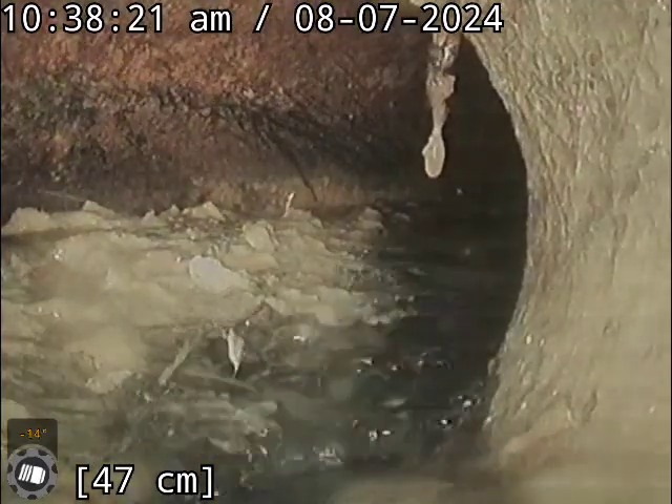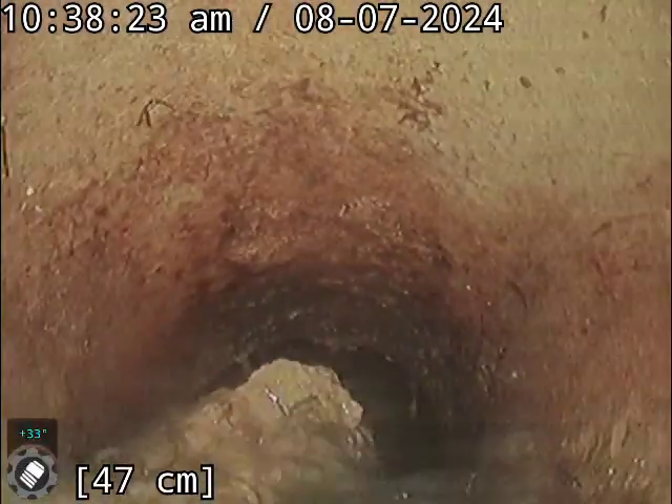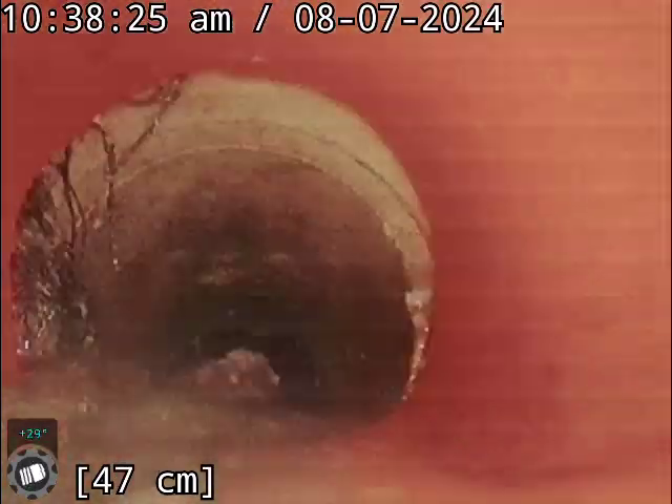Okay, here we are at 105 Taylor Terrace. We found a cleaning eye down on the driveway, which is marked with an X.